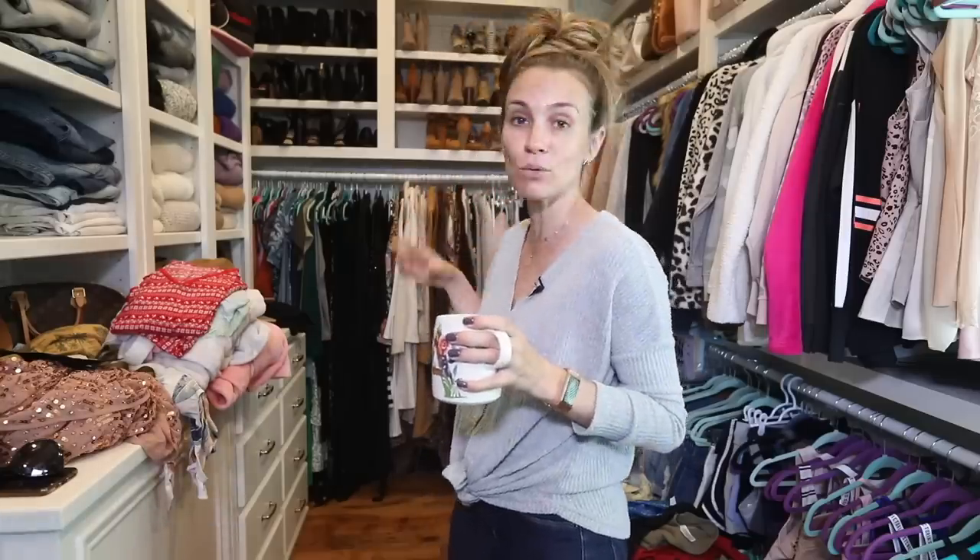I am obsessed with Marie Kondo, probably like every single one of you watching this right now. When her show came out on Netflix, I binged it the day it came out — it's just my favorite. So we're going to KonMari this closet. I'm going to make a pile of everything that doesn't spark joy anymore and figure out: do we keep it? Do we get rid of it?